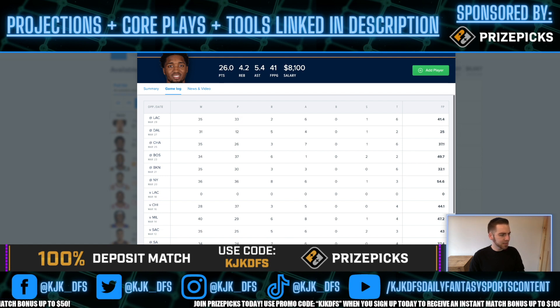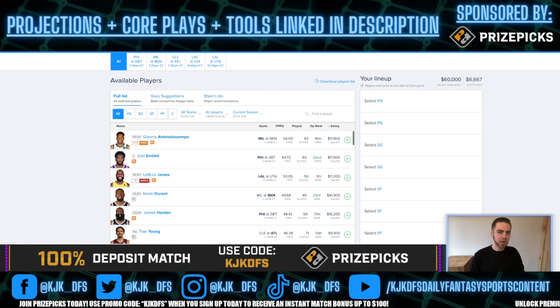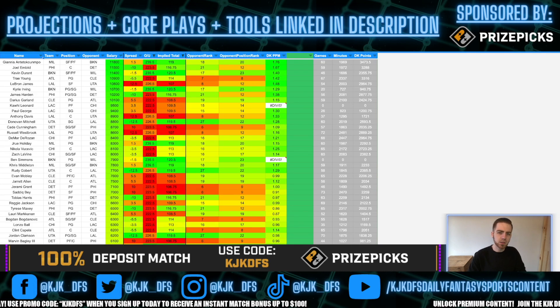A lot of what we went over applies across both sites — most of the guys priced cheap enough to make a big difference I've already talked about. That is my overall breakdown of this five-game slate. If you enjoyed, it would be greatly appreciated if you hit that like button, subscribe to the channel, and hit the notification bell so you don't miss any future content. Before I let you go, as always, got to give you my lock of the night — let's get into it.